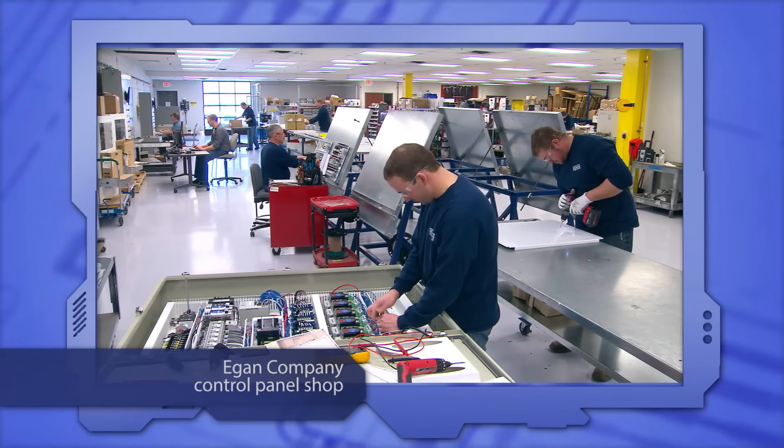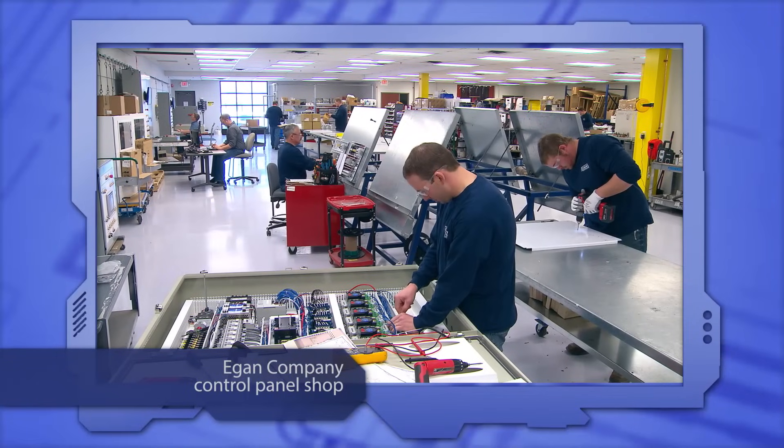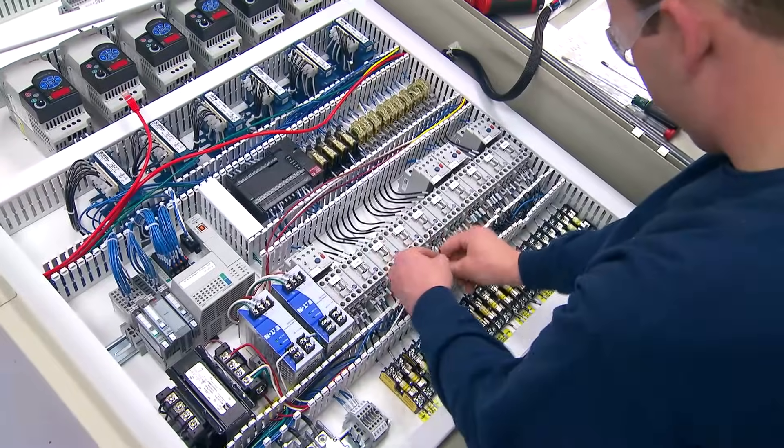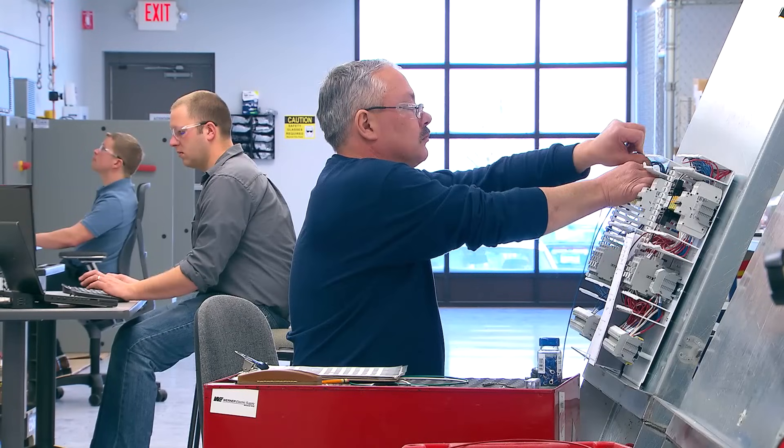Egan Company has a dedicated UL 508A control panel shop that can design, fabricate, wire, and assemble a control panel to meet your specifications.